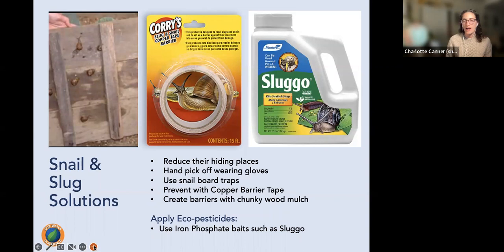For snails and slugs, reduce hiding places by clearing piles of pots and debris. Wearing gloves, you can handpick them and drop them in soapy water. Use a snail board trap — a board placed in the garden that snails and slugs hide under during the heat of the day — then scrape them off into soapy water at midday. Copper tape barrier is also effective, as snails and slugs don't like crossing it.